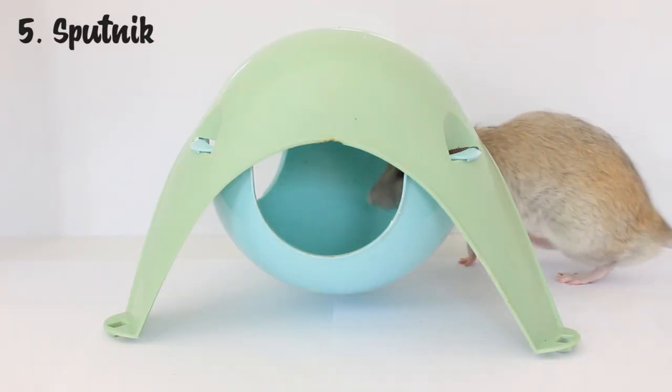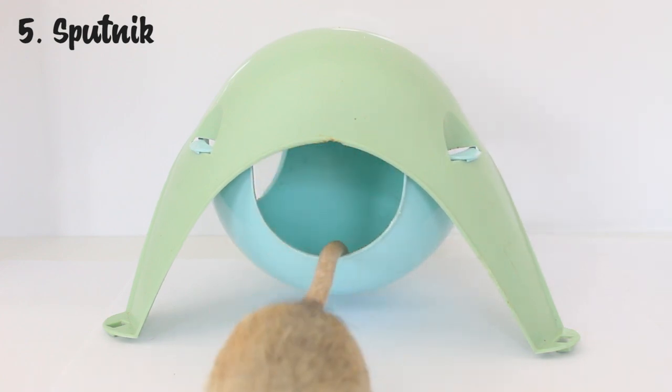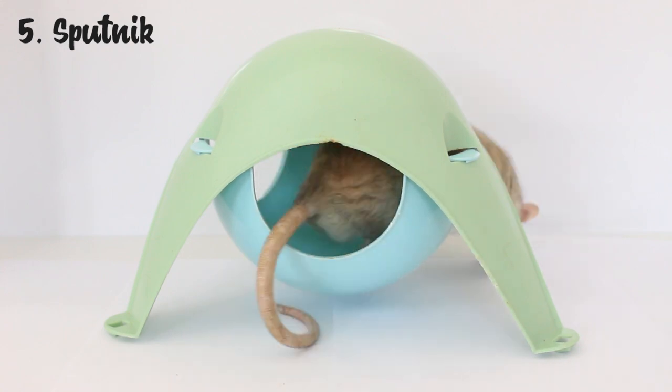The next thing is definitely a staple — a lot of rat owners have these — and that is a sputnik, or space pod as they're called in America. You can either have them on the base of the cage or hang them from the top, and rats will really enjoy being in these. I think they like the fact that it has three openings so they feel secure, and especially in the warmer months when they don't want to use hammocks they will really enjoy sleeping on the plastic of this. They come in a wide variety of different colors too.